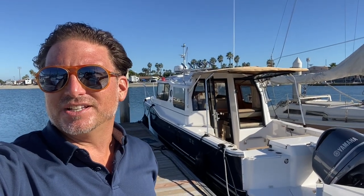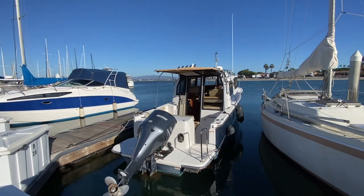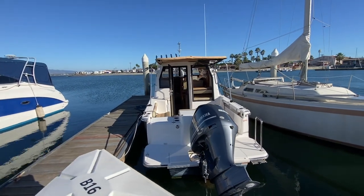Hi everyone, Ian here. Behind me is the 2018 Ranger Tugs 27. Let me show you some of the features and benefits that this cool boat has to offer. We're here at Fiddler's Cove Marina down in Coronado, and this is the 2018 Ranger Tugs 27.